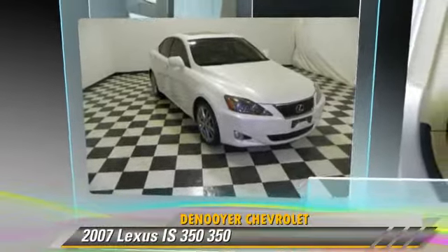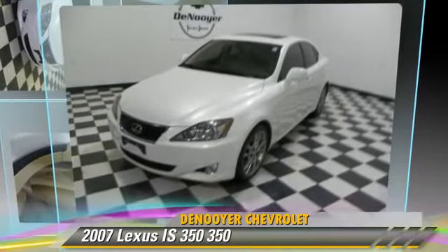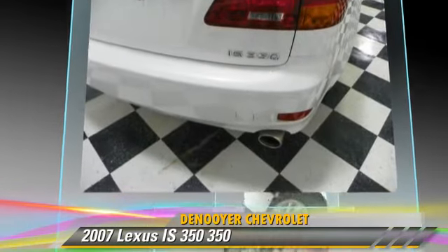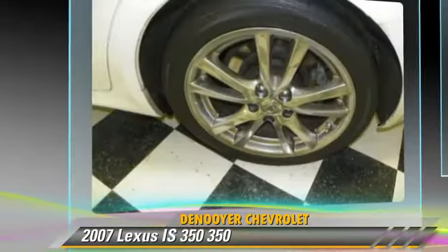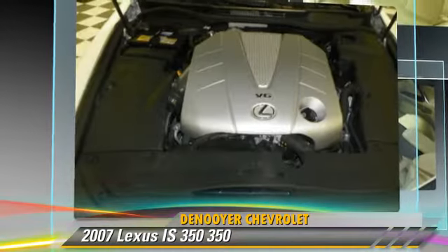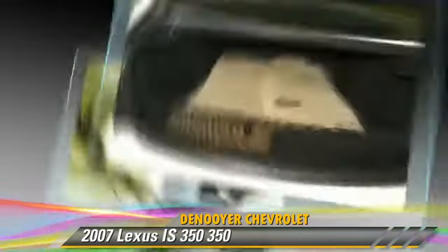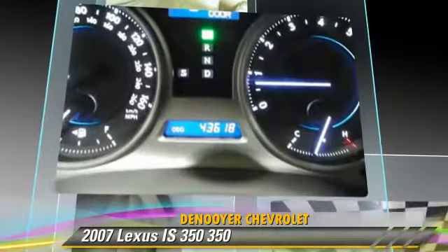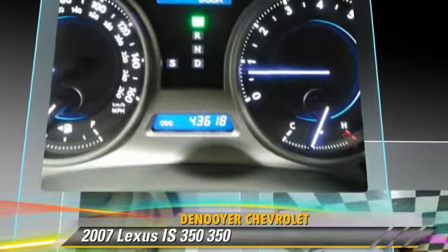The 2007 Lexus IS-350. Powered by a 3.5 liter V6 engine with a 6-speed automatic transmission, this vehicle, with fewer than 5,000 miles on the odometer, gets up to 24 miles per gallon. This Lexus features power door locks,